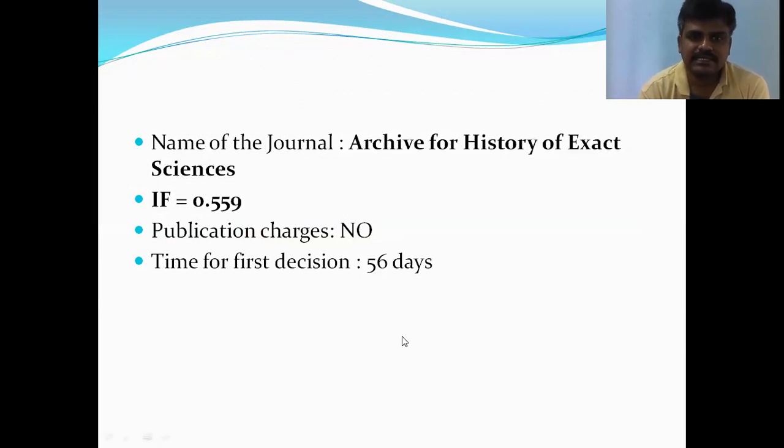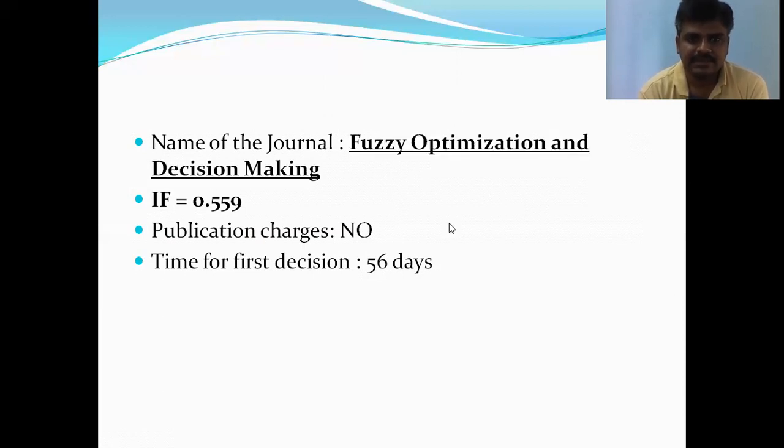The next journal is Archive for History of Exact Sciences, with an impact factor of 0.559 and time for the first decision of 56 days. The next journal is Fuzzy Optimization and Decision Making, with an impact factor of 4.5 and time for the first decision of only 74 days.